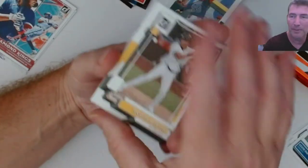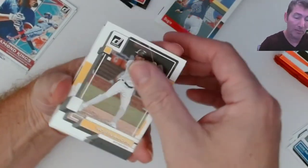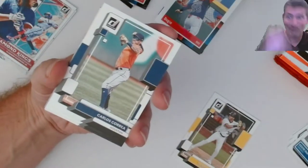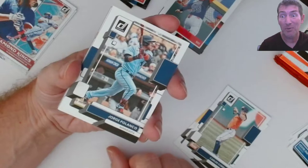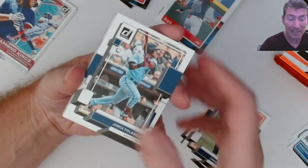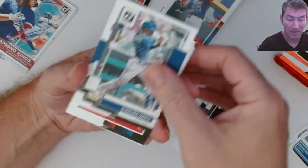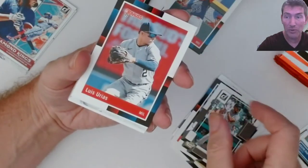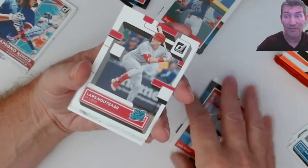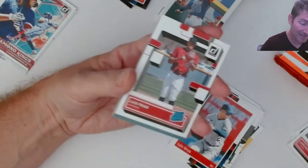The hobby boxes were loaded with stuff - lots of numbered parallel cards left and right. That was fun, but the autos were a bit disappointing - a lot of them were base except for my Brujan. He came out looking like he might have been the lowest numbered auto out of the whole two cases - 32 hobby boxes - and 1999 is the lowest numbered one. That's tough.